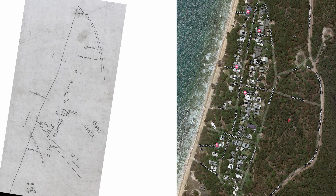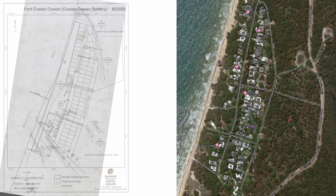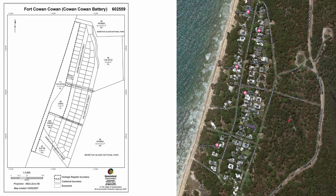There are two maps of Cowan Cowan here separated in time by about eight years. The one on the left shows the layout of the battery as it was in World War II and the one on the right shows the layout of Cowan Cowan as it is today. As you can see there's not a lot of difference. One thing I noticed was the names they've given to the streets — particularly Finnegan Street and Pamphlet Street. If you've watched some of the earlier videos you'll remember those names — two of the three convicts shipwrecked on Moreton Island who were the first to see the site of Brisbane.